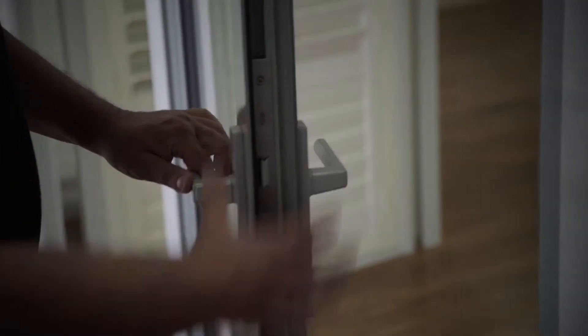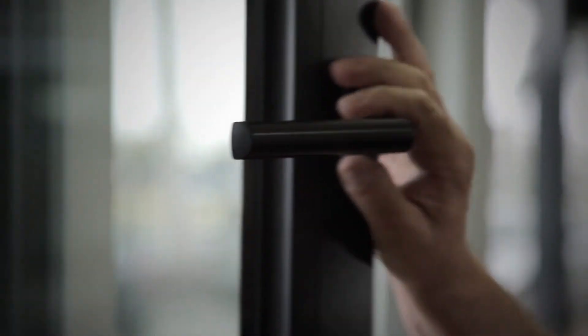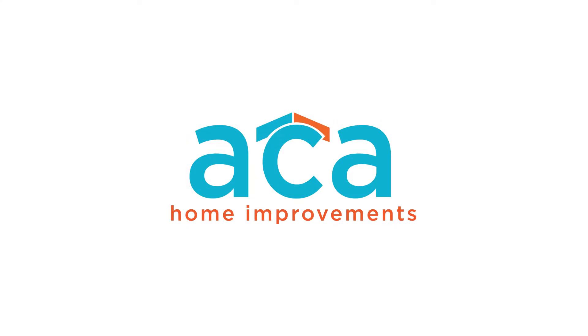All the windows are custom built to your standards, especially to the AWO standards in Victoria. There's a 10 year warranty on windows and a 3 year warranty on the hardware. They've been built to last.